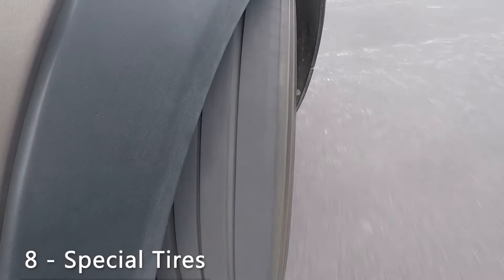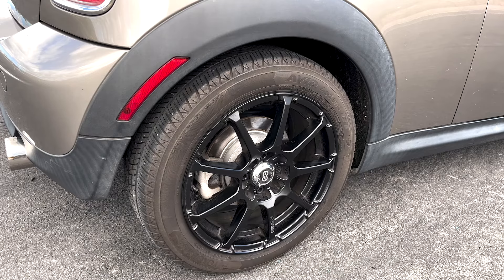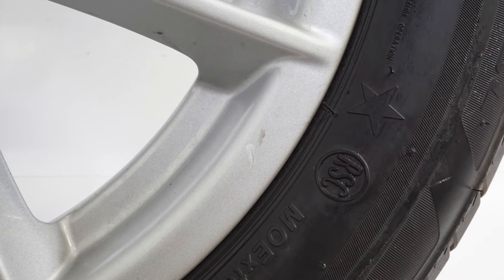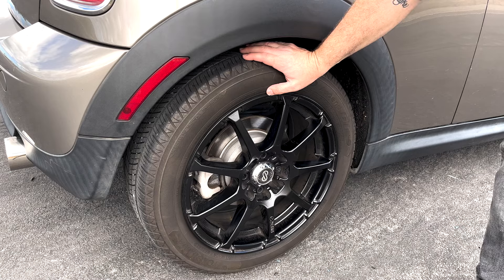Another fun thing: Mini Cooper made an RSC, or run flat system component. It's a run flat tire, but if it has a special little star next to it, that means you have a Mini Cooper run flat specifically designed for Mini Coopers.